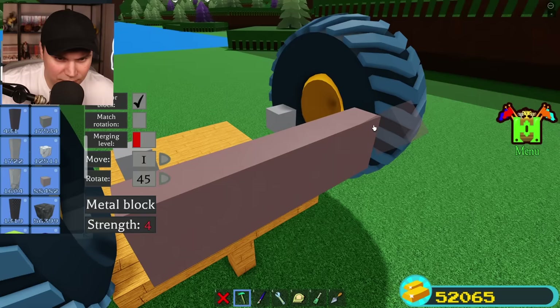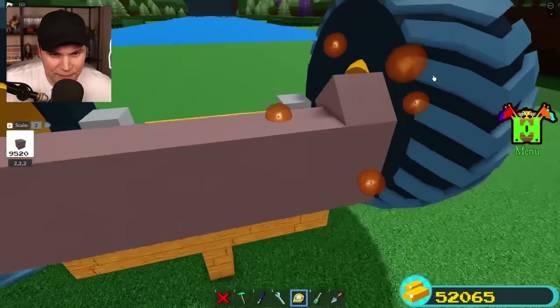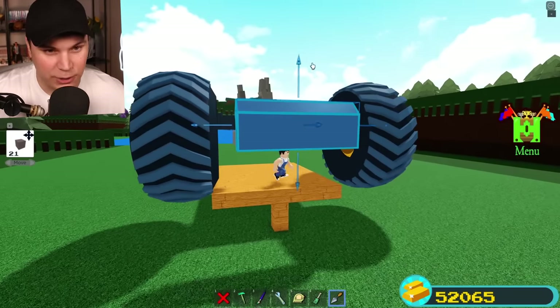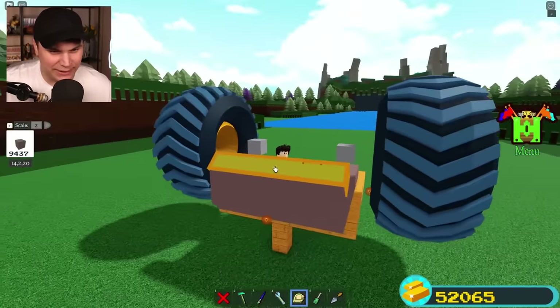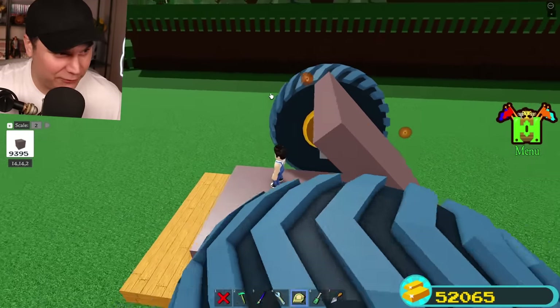I'm actually gonna use a little trick right here — place that block like so, scale it up one, move it in one, and right there we have a perfect 45-degree corner. This was gonna be the bumper. This is way too high up. Yeah, it looks a little better. This right here is already starting to look pretty good. I'm getting like a little bit of a body going, and it's looking pretty alright.